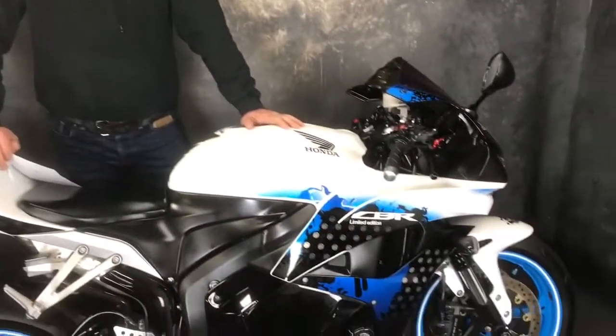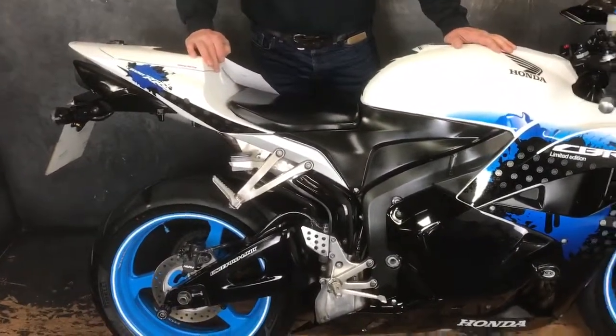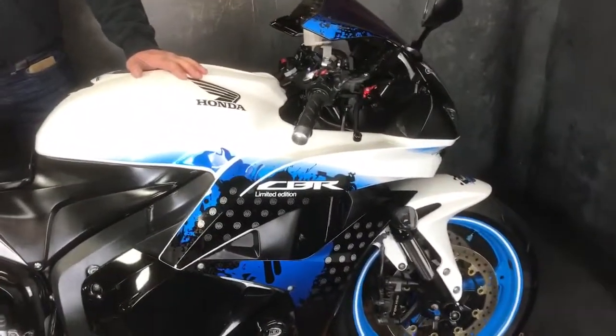Hi, it's Nick at Jordan Bikes. If you want to watch this video in high definition and you're on Facebook, press the button in the bottom right-hand corner that says HD — much better quality. Anyway, today we're selling...